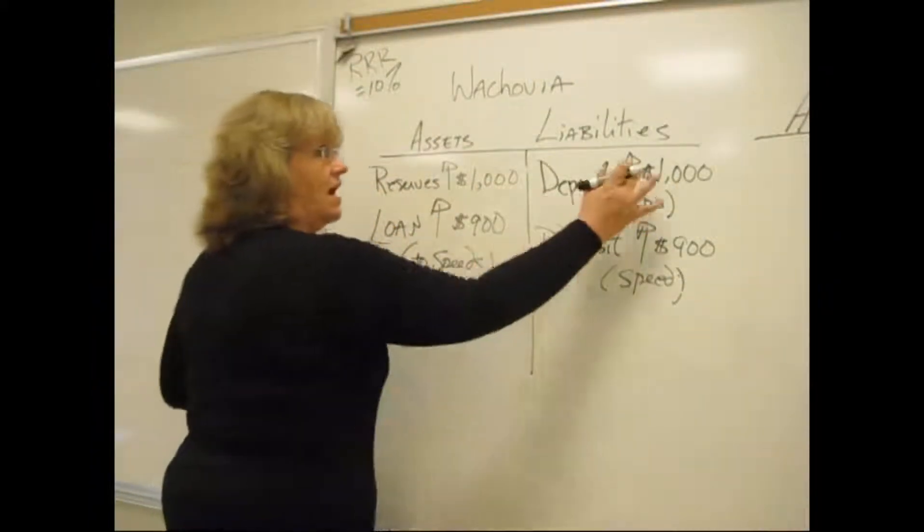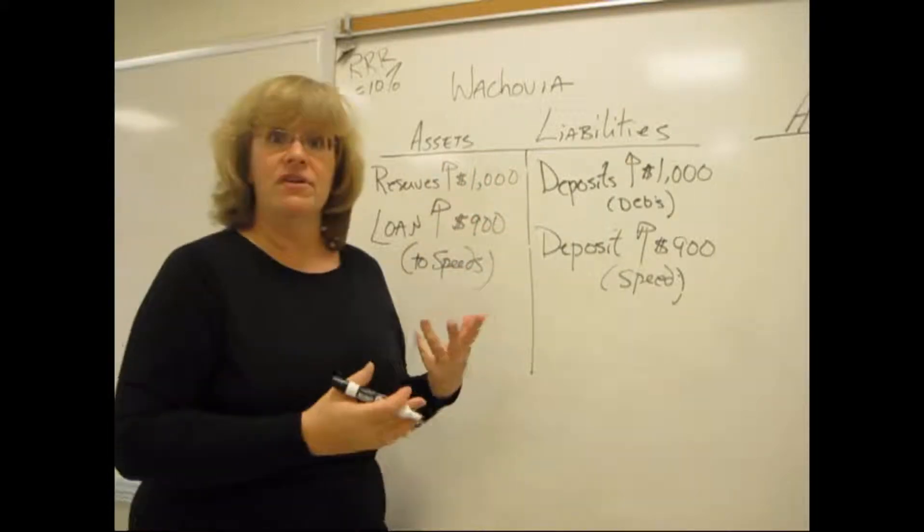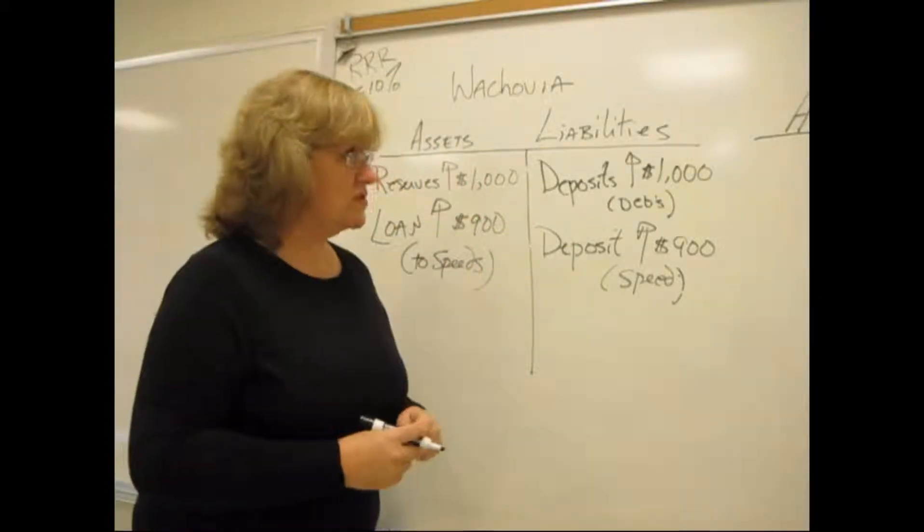Again, everything balances. $1,000 plus $900 — everything is so far where it's supposed to be.